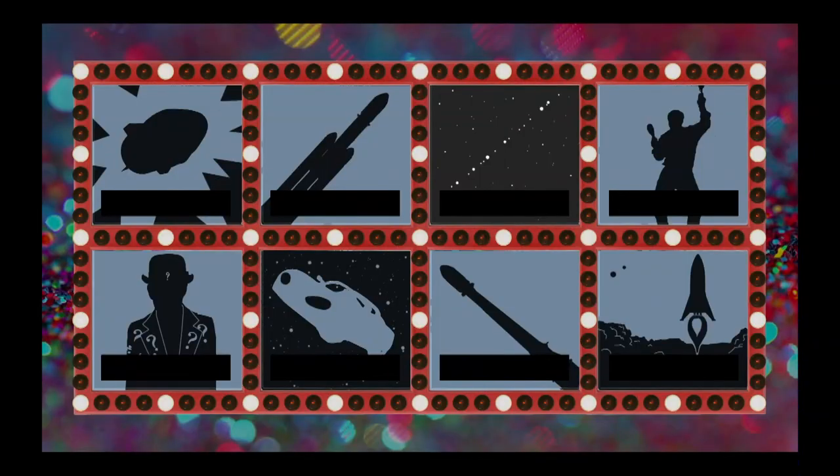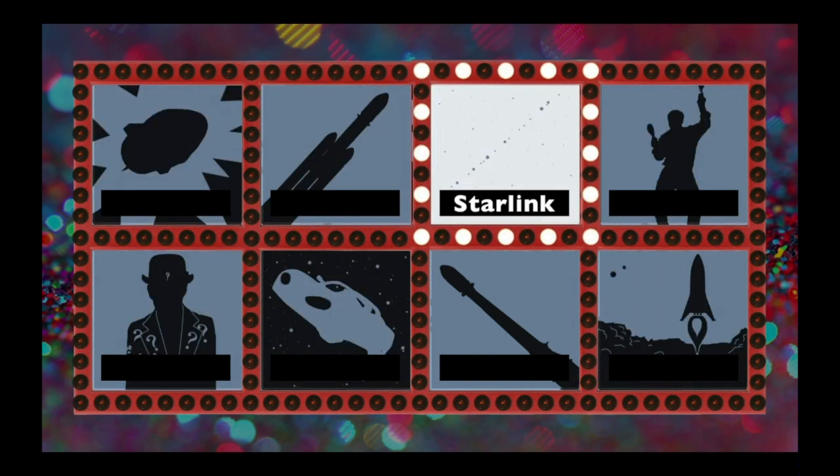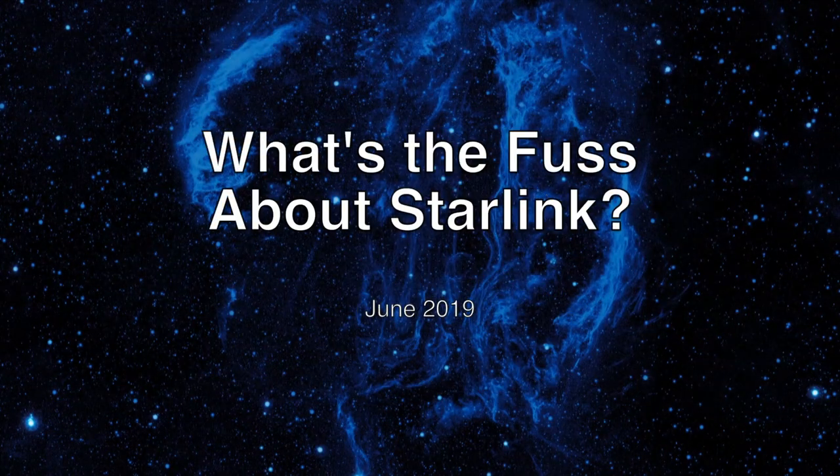Our next story is a story from SpaceX, but there are so many stories from SpaceX, as there are every month now. We didn't know how we could decide what story we're going to tell. So, Patrick, tell us about Starlink.